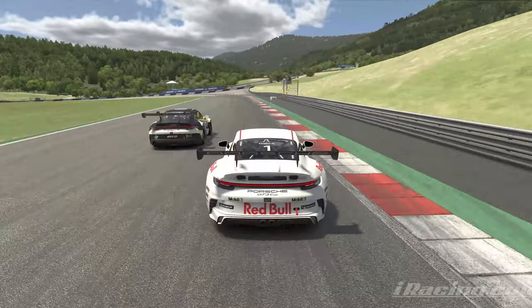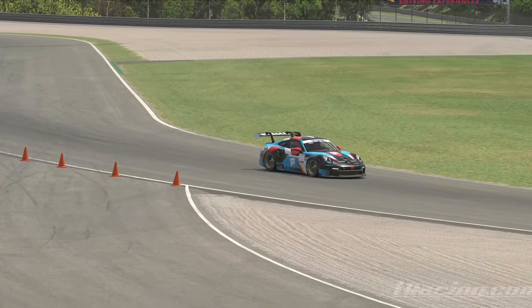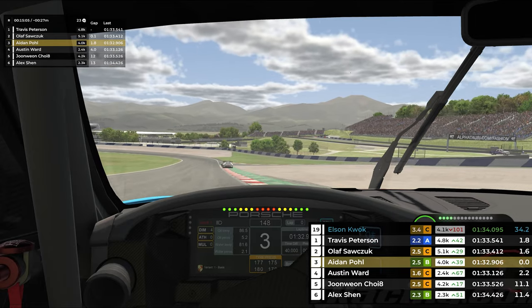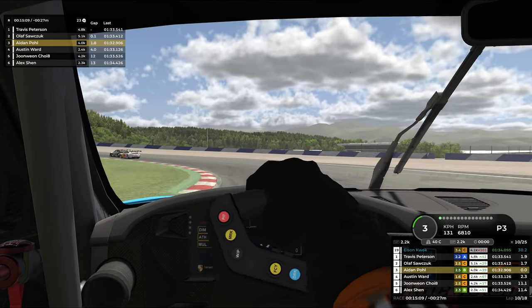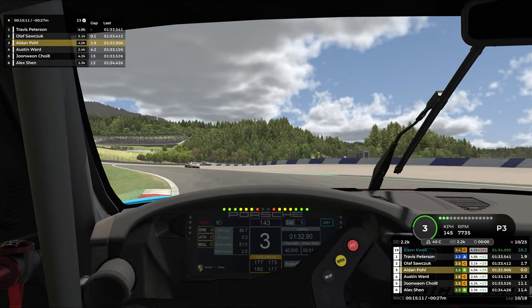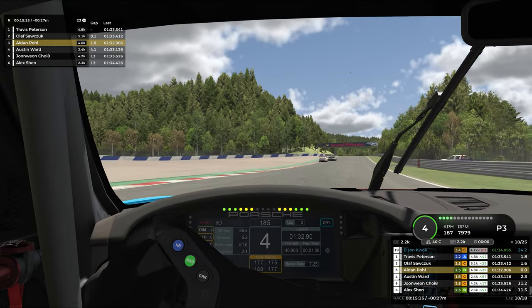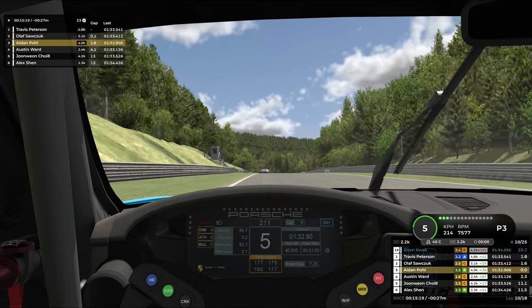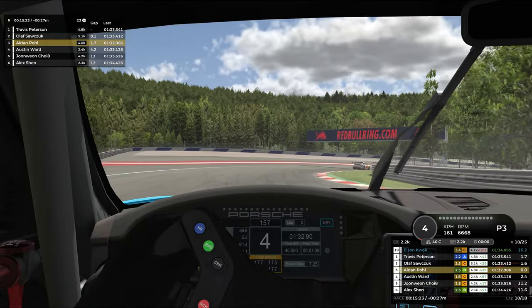Lap 10 — Travis this time not letting the inside open up at all, very defensive. Olaf going around the outside, very deep, cutting back. He gets such a good run that it's going to be better than Travis's. The outside just lends itself to a better run — you get up there quicker, get the car turned around quicker, get it on the power quicker. Travis holds the inside here which turns to the outside for the next corner, actually moves ahead of Olaf. Olaf tucks outside. I am sitting right behind watching all of this, absolutely losing my mind. I haven't seen racing like this in a long time.